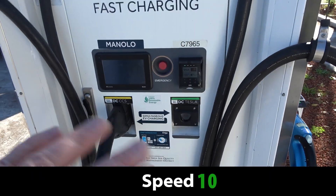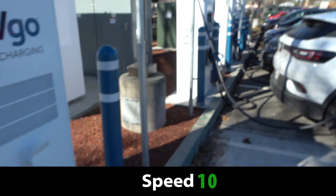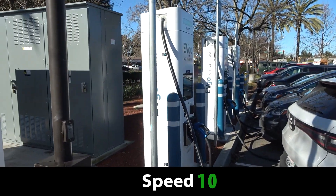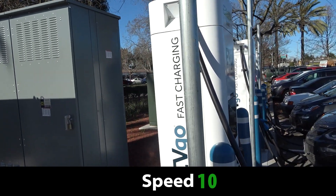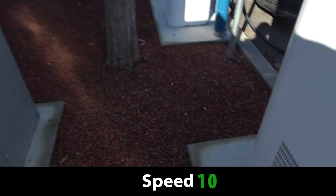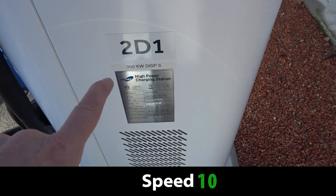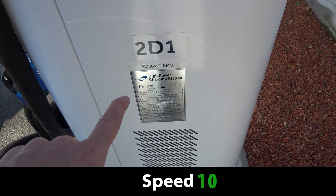You see these sort of split spectrums in terms of speed. But if you go to these other Cygnet units, while it's nowhere on the face of the charger, you can see on the dispenser it actually lists it as 350 kilowatts.